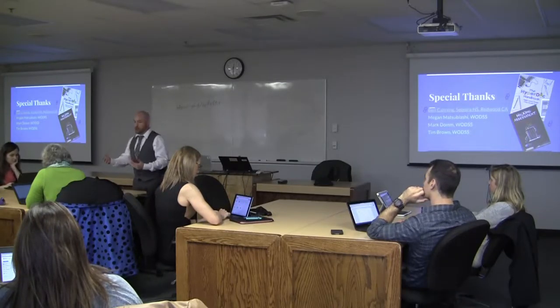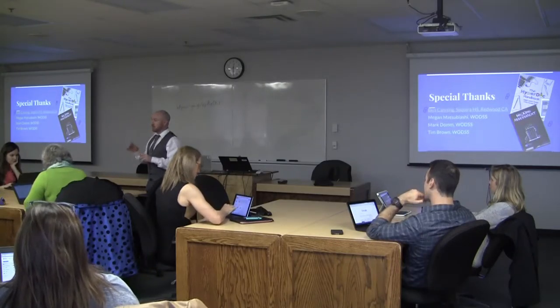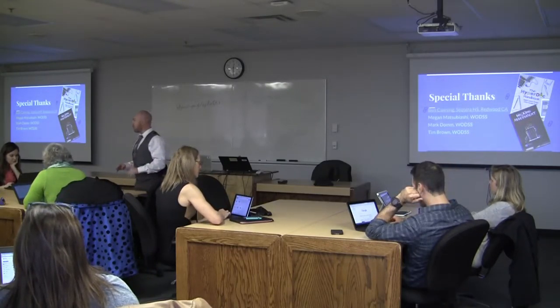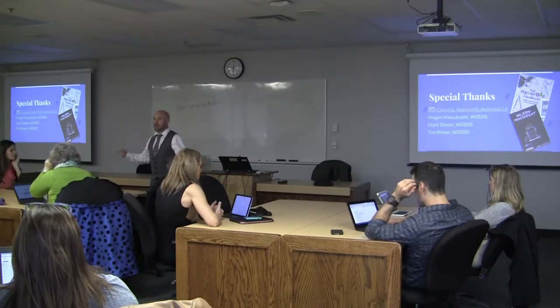I requested a share on his Google Doc — you can request a share on Google Docs. I wrote a whole blurb: here's who I am, here's what I teach, here's where I'm located. It looks like you've got some really good stuff — is there more of this and can I have it?